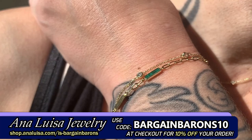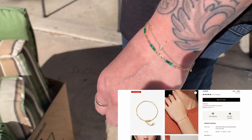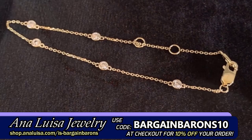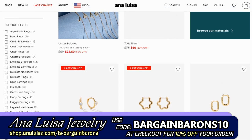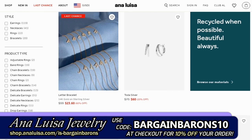These stunning yet affordable pieces also make a fantastic birthday, anniversary, or graduation gift for that special person in your life. Karen just loves her new Colette Malachite Bracelet, as well as the Carly CZ Bracelet and Marie CZ Necklace, all from Ana Luisa's fine jewelry collection, which is 14 karat gold on recycled sterling silver. Their easy-to-navigate menu lets you browse what's new, what's on sale, and popular products. Use code BARGAINBARONS10 to get 10% off your order.